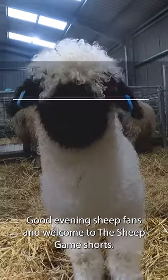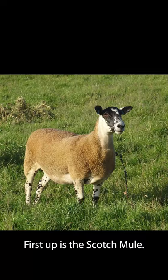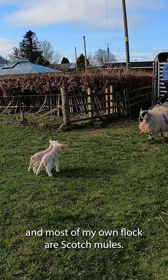Good evening sheep fans and welcome to the Sheep Game Shorts. Let's talk about the different breeds we have here in the UK. First up is the Scotch Mule. I chose this breed to be first because it is my favourite breed and most of my own flock are Scotch Mules.